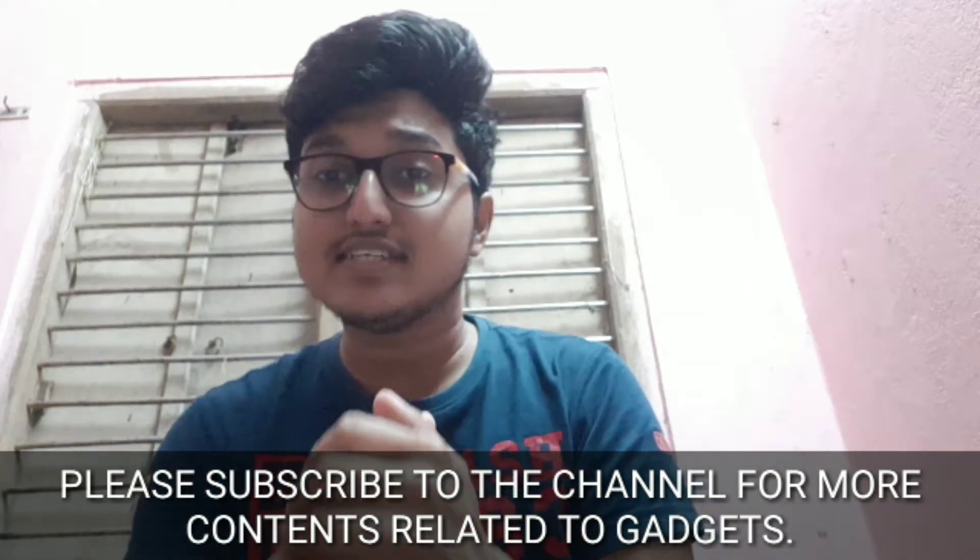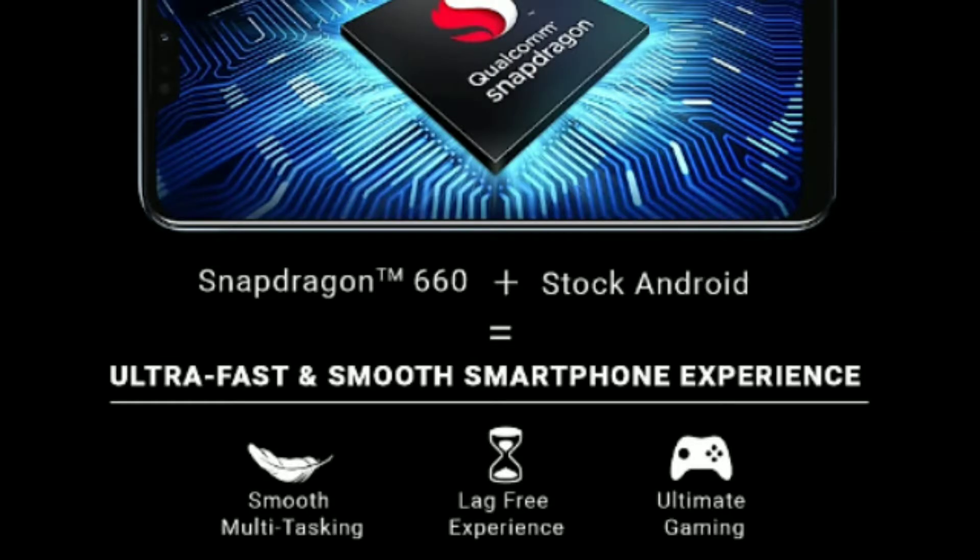The next thing that is very special about this device is the processor. It has a Snapdragon 660 processor. If compared to the previous generation which had the Snapdragon 636, the 660 is a major upgrade. So it will be a very good option if the budget is around 15,000 rupees.